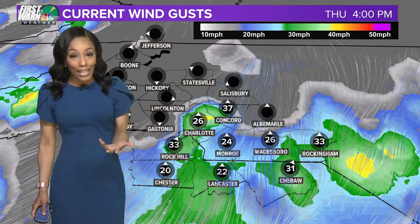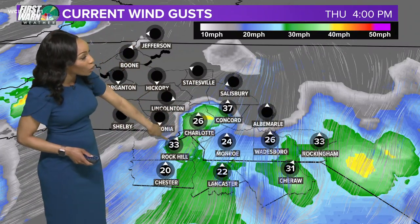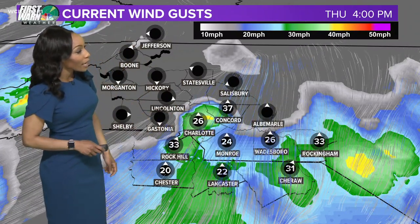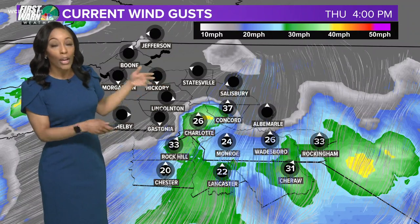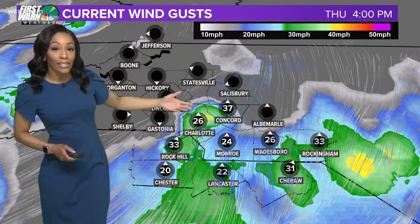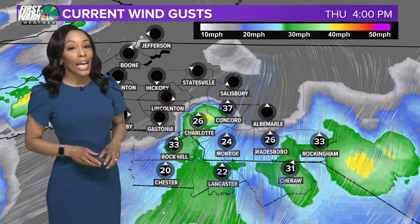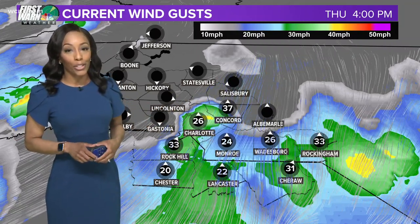It is quite gusty out there — we've got those breezy southerly winds. We're up to 26 miles per hour right now in Charlotte and 33 in Rock Hill. As we work our way through the rest of the afternoon, we will start to see those winds increasing and picking up into tomorrow afternoon, and then things will start to quiet down into the weekend.